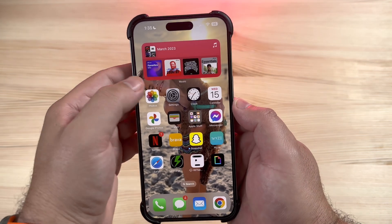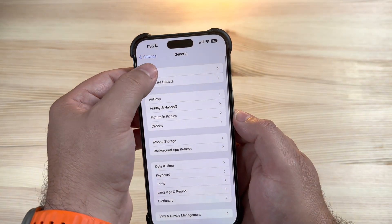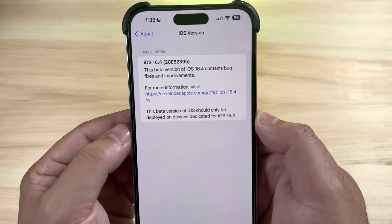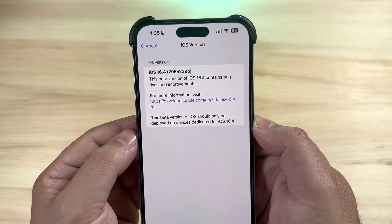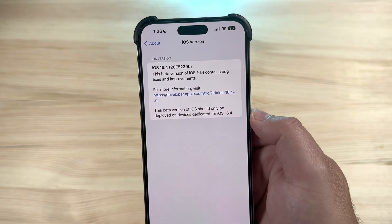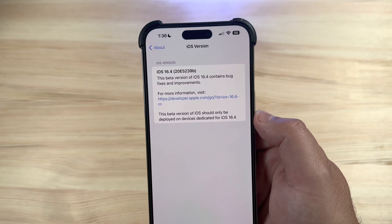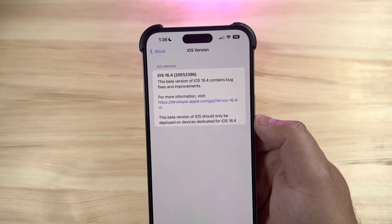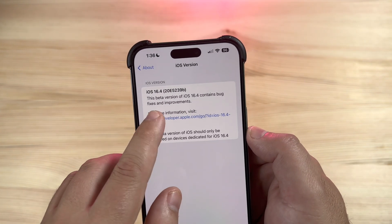Jumping right into it — Settings, General, About — and the build number for Beta 4 is 20E5239b. Traditionally, the 'b' build signifies it's getting closer to the end of the beta period, and we should be expecting the Golden Master or Release Candidate version in the very near future. Good to see.